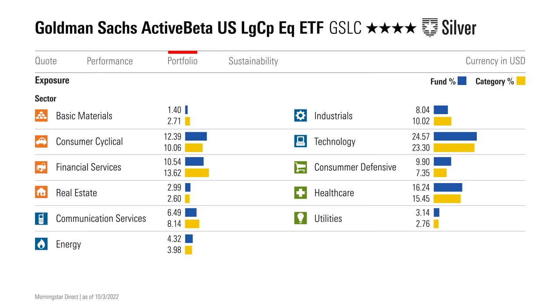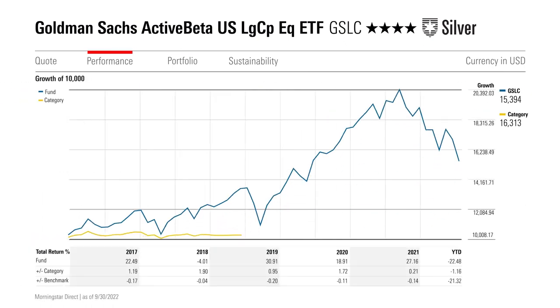While quiet, GSLC's factor exposure makes an impact. Its quality tilt is the most pronounced, but the fund's value component curbs exposure to trendy stocks, while momentum penalizes cheap firms that are moving in the wrong direction. Plus, the fund's sector constraints prevent unintended sector bets, leaving performance in the factor's more trustworthy hands. This fund should not out- or underperform the market by more than a couple percentage points per year, but its mild tilts and sound diversification make it a solid choice for investors dipping their toes into the multi-factor pool.